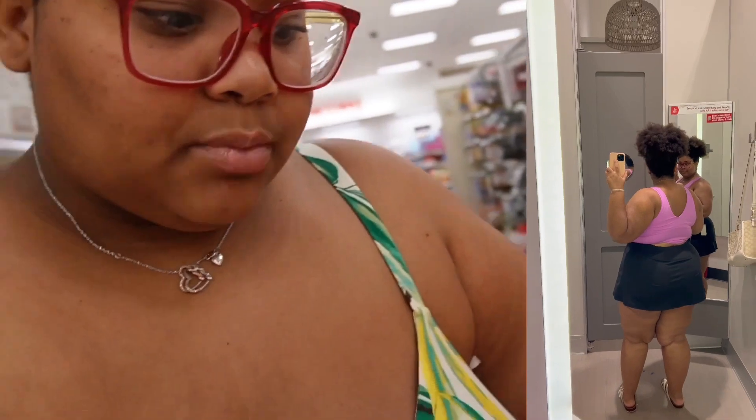I'm picking up some tennis clothes because I really want to start playing tennis for fun. Insert some videos I took in the dressing room — I didn't try on this one yet because I picked it up after trying on everything else. Now I'm heading to the sports section to look for a tennis racket.